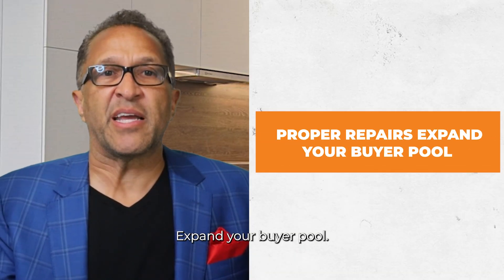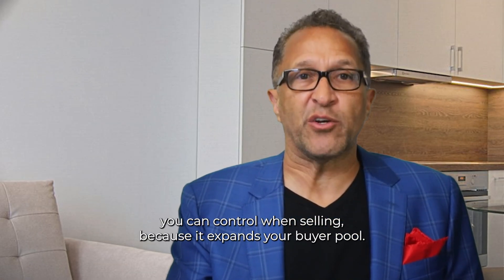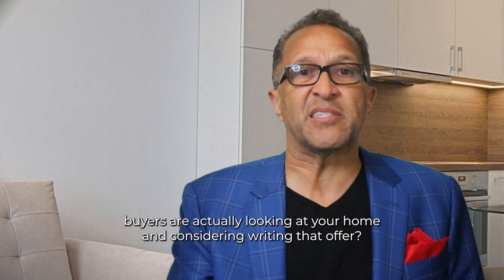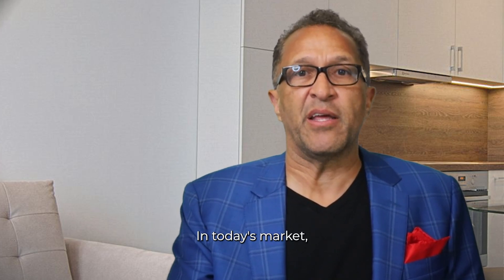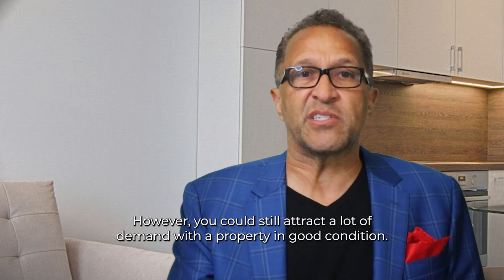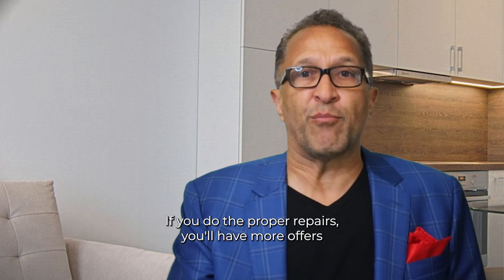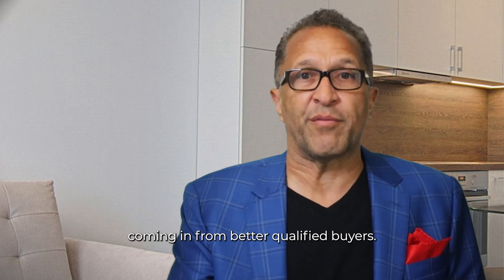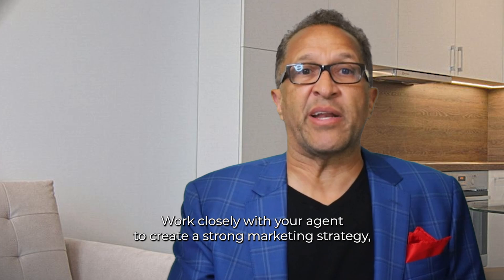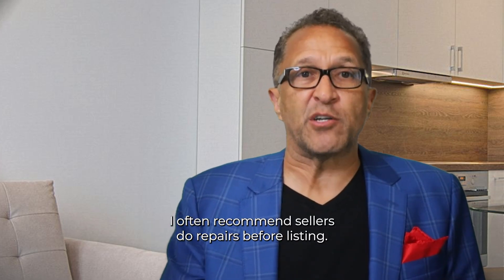Number three: proper repairs expand your buyer pool. The condition of your home is the most important factor you can control when selling, because it expands your buyer pool — how many buyers are actually looking at your home and considering writing that offer. In today's market, there are fewer buyers due to interest rates and higher home prices. However, you can still attract a lot of demand with a property in good condition. If you do the proper repairs, you'll have more offers coming in from better qualified buyers. Work closely with your agent to create a strong marketing strategy, and you may even create a bidding war and naturally drive up your price.